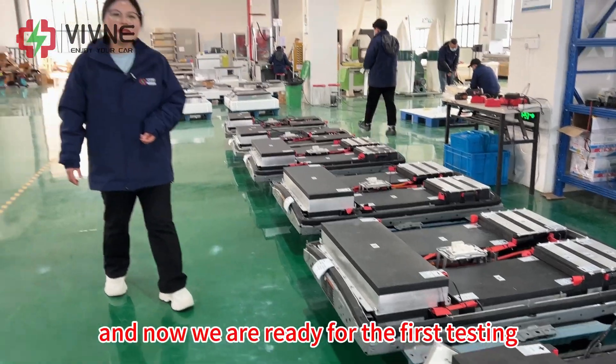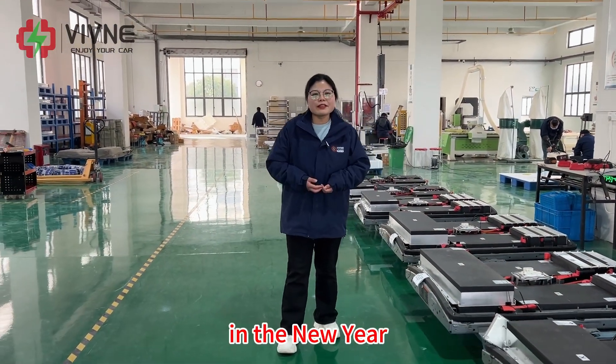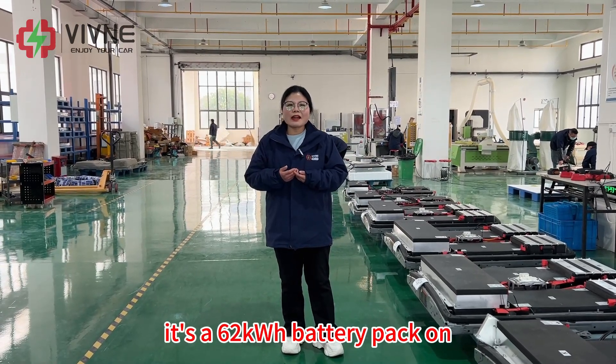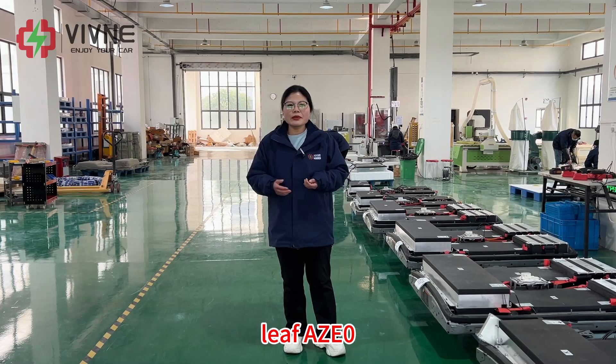Now we are ready for the first testing in the new year. It's a 62 kilowatt hour battery pack on the Leaf AZ-0. Let's go!